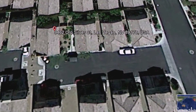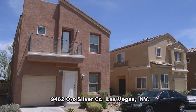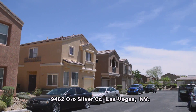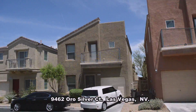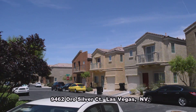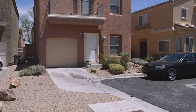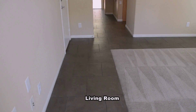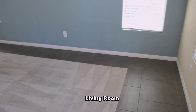A two-story house on 9462 Oral Silver Court in Las Vegas, Nevada. This home is located in a southwest mountain edge community with shopping, parks, and easy highway access nearby. The home features a front living room, kitchen and dining area, two bedrooms, two and a half bathrooms, a loft, and a one-car garage. The home has tile and carpet floors, designer colors, and window coverings throughout.